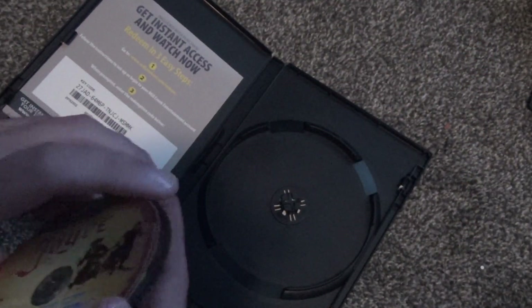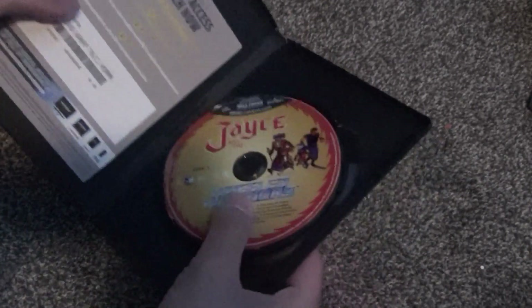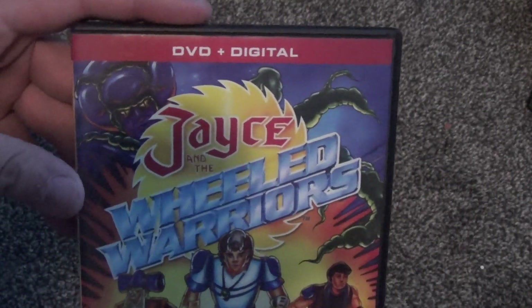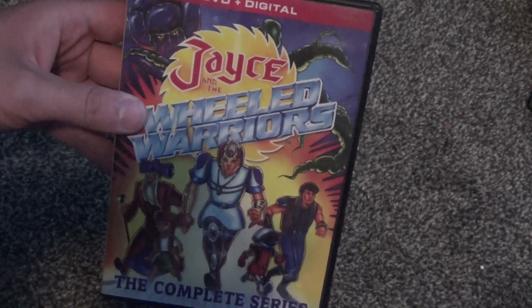So there we have it. I'm kind of going to be on the lookout for a few more of these Mill Creek five dollar titles because it's just such a good deal. Anyway, there it is — Jace and the Wheeled Warriors on DVD. Hope you guys enjoyed this video and we'll see you in the next one.